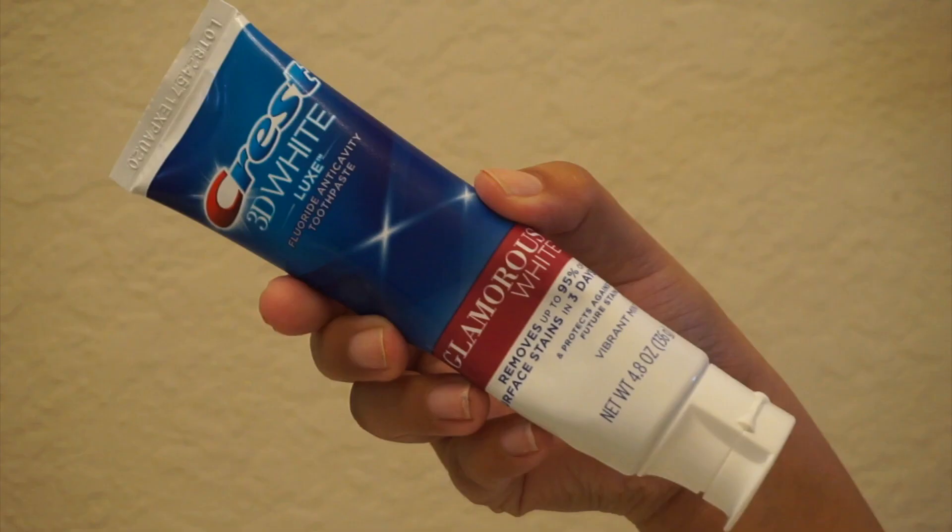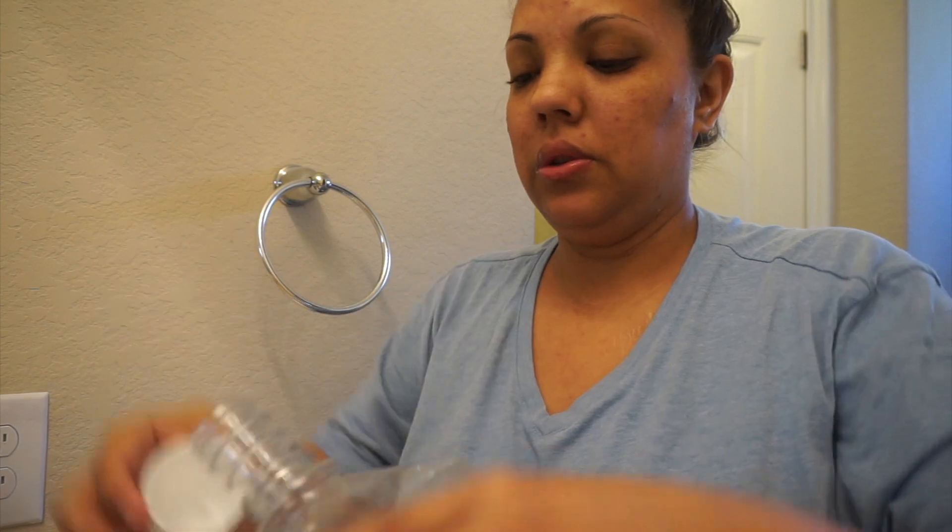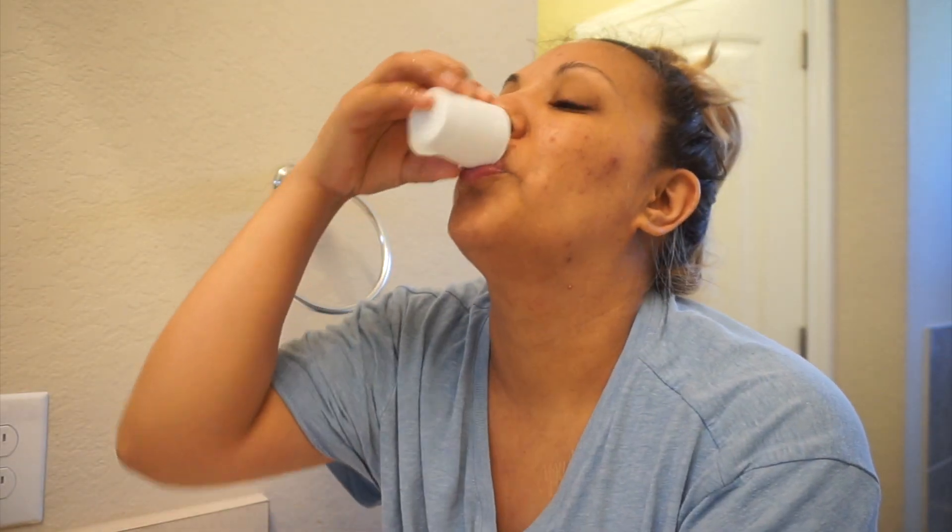Hi guys, welcome back to my channel. This is a video of my morning routine. First I start off by using this Crest toothpaste and I brush my teeth, and then after that I rinse. I didn't get a clip of the mouthwash that I use, but I think it's a generic brand from HEB, so I just get a little bit of that and swish it around — and that's about it, you guys know how that goes.